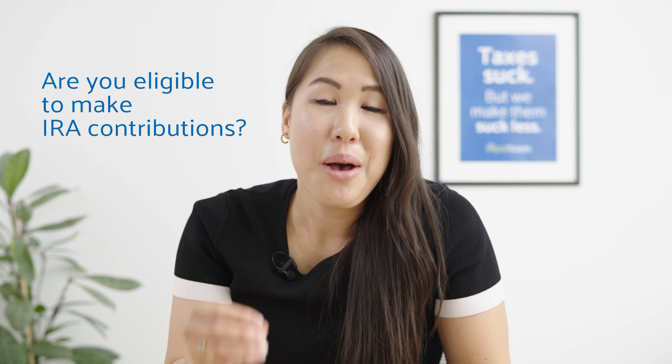Before we even choose which IRA is best for you, let's figure out if you can even make IRA contributions, because you need to have enough taxable compensation to make IRA contributions. Taxable compensation is usually salary, self-employment, or other types of earned income. And the kicker — it does not include any income excluded via the foreign earned income exclusion. Let me repeat that: taxable compensation does not include any income excluded via the foreign earned income exclusion.